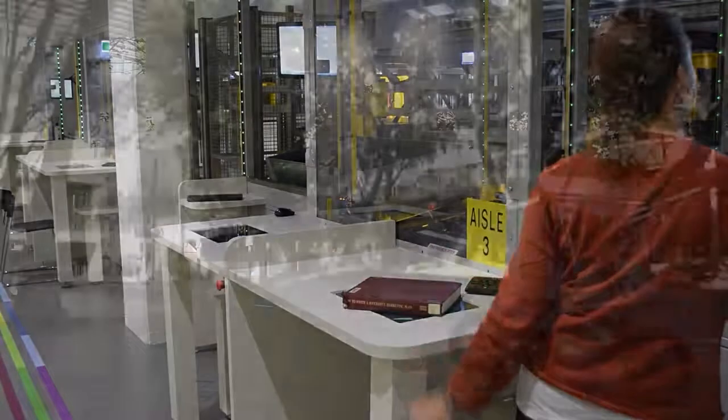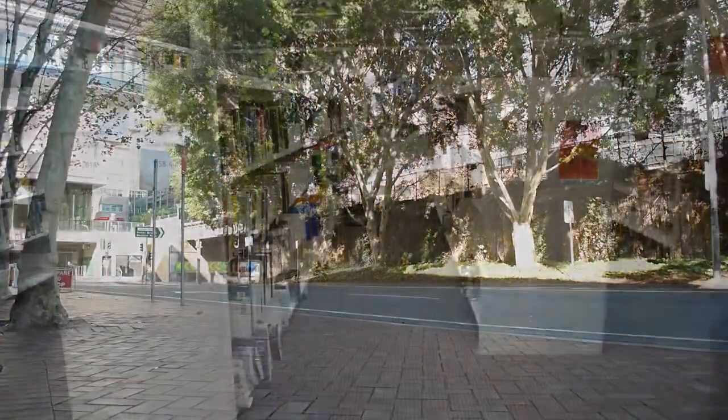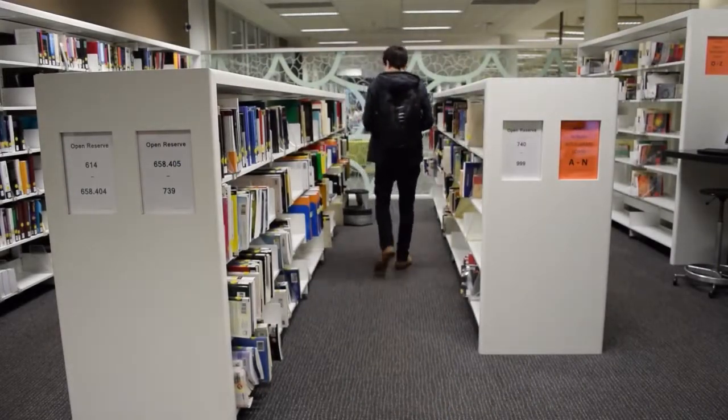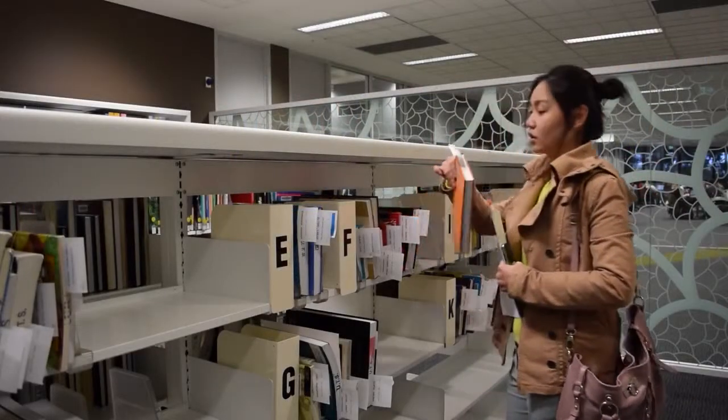The book will then be placed on a trolley and walked down to the library at regular times. It can be collected from Open Reserve at the City Campus Library or the Hold Shelves at the Karingai Campus Library. Items will be held for up to seven days.